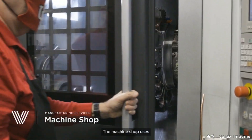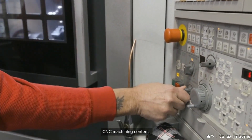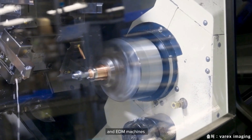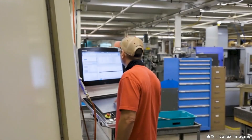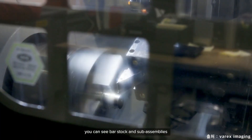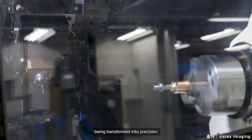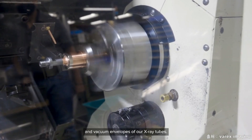The machine shop uses a variety of CNC lathes, CNC machining centers, and EDM machines to produce components for the sub-assemblies within the x-ray tubes. Throughout the machine shop, you can see bar stock and sub-assemblies being transformed into precision components for the cathode, anode, and vacuum envelopes of our x-ray tubes.